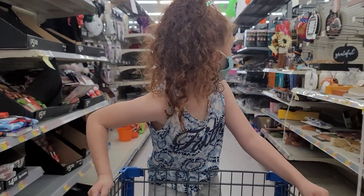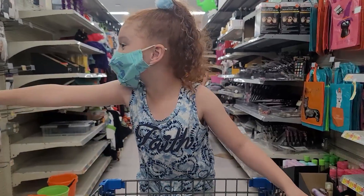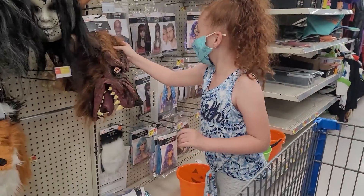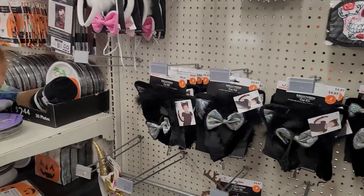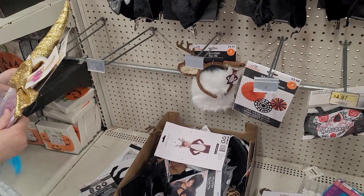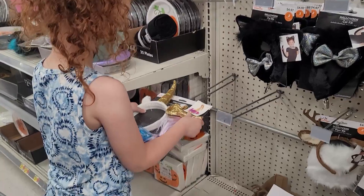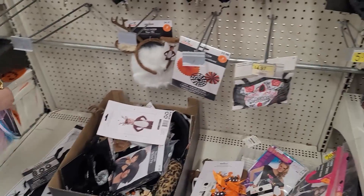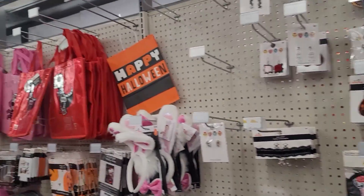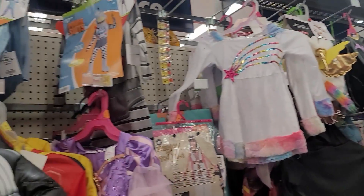All right, let's see what we can find. That's scary. Do you see anything? Your outfit already has a unicorn, doesn't it? Slim pickings — not very much. Let's keep looking, let's see what we can find.